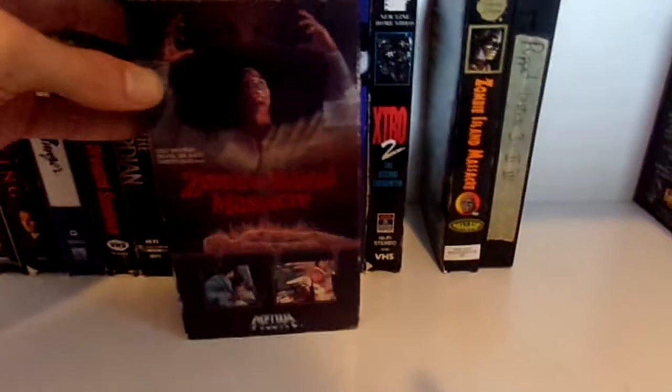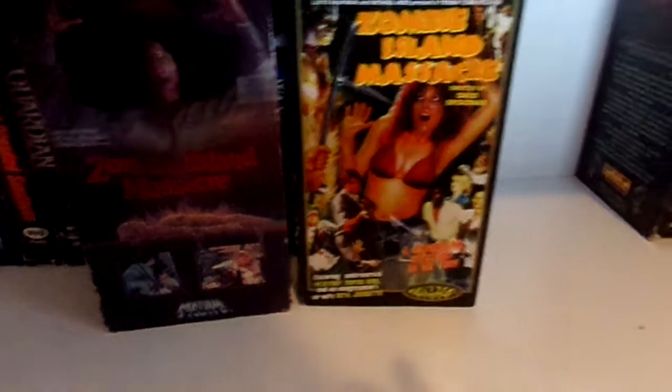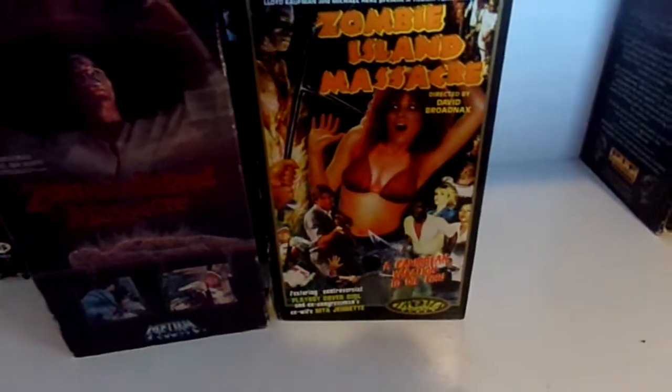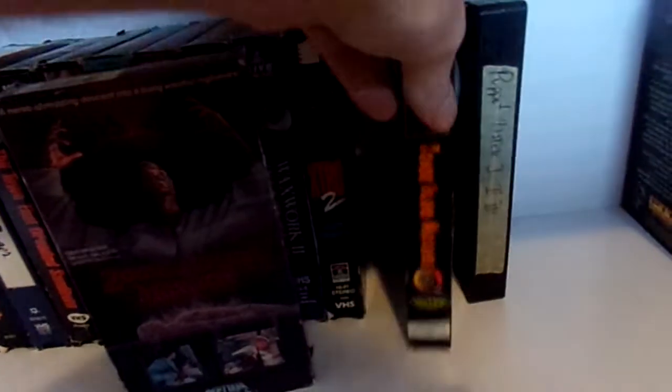And then I have two copies of Zombie Island Massacre — this one is the Media release and this one is the Troma Collector's Edition. As you can see, they both look like different movies. This one looks more like a straightforward horror film, whereas the Troma release looks kind of like a cheesy sex horror film. But that's Troma — I haven't seen the movie so I don't know.